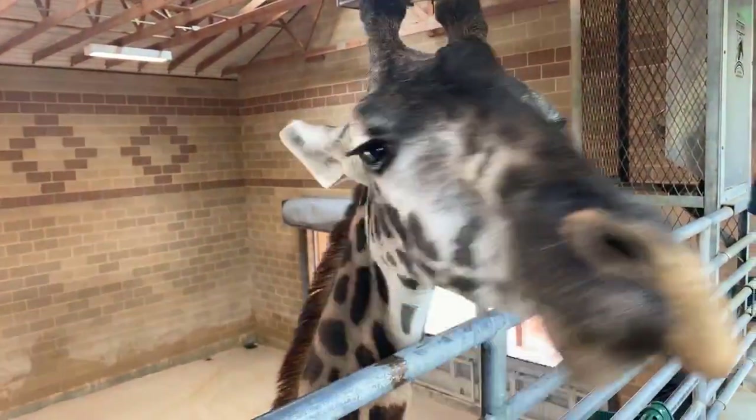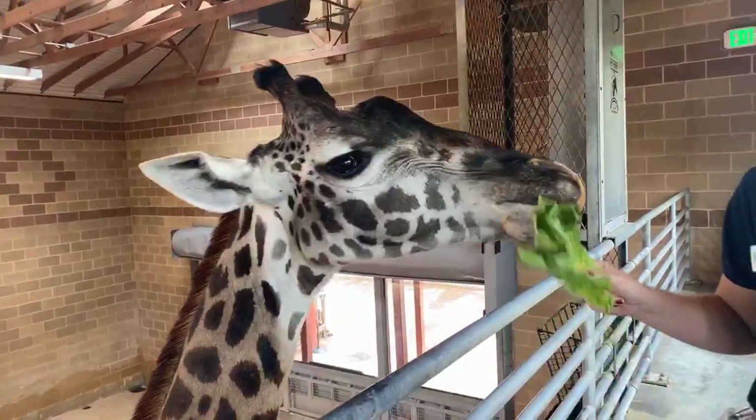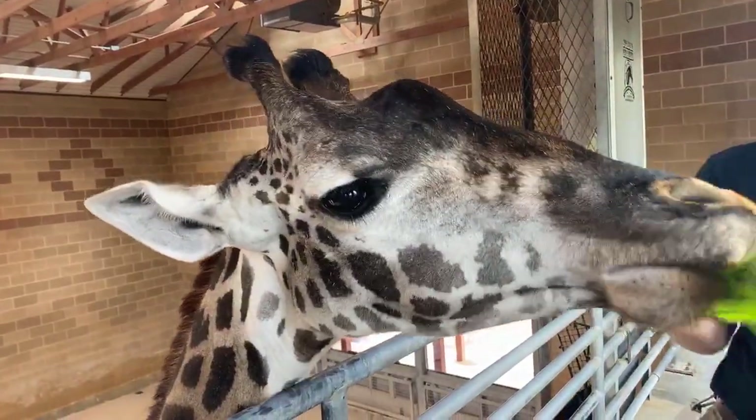These guys are found in Africa, throughout many different areas in sub-Saharan Africa. They're found in a lot of the savannas and scrub deserts and things like that, where they walk along and graze on trees and leaves — that's what they eat.